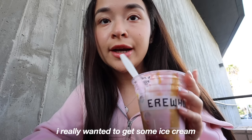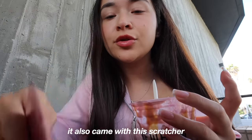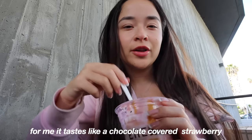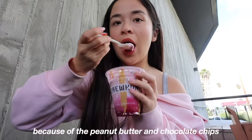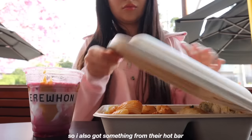I really wanted to get some ice cream. I came to try the Hailey Bieber sundae — it also came with this little scratcher, and we're going to taste test this together. For me it tastes like a chocolate covered strawberry because of the peanut butter and chocolate chips. But I'm super hungry and I still don't feel like cooking, so I also got something from their hot bar.